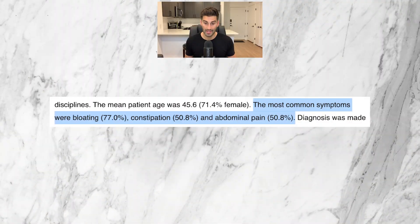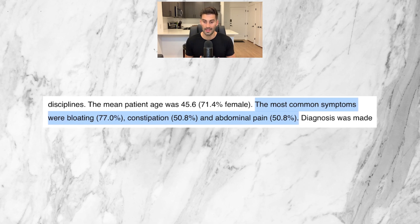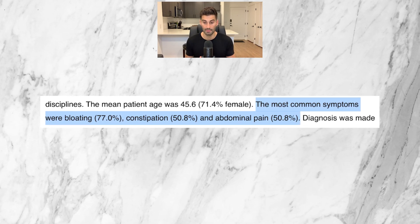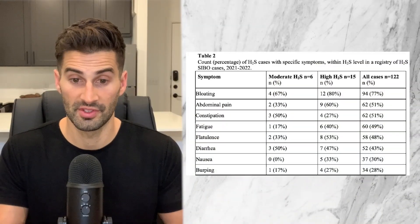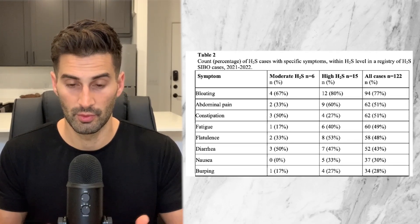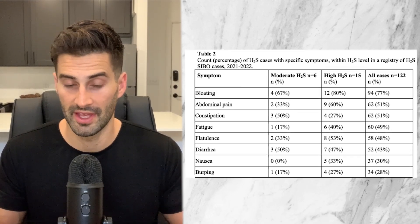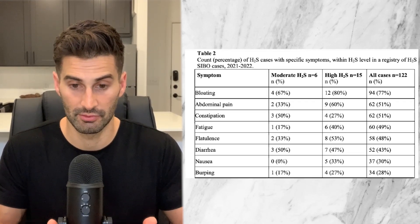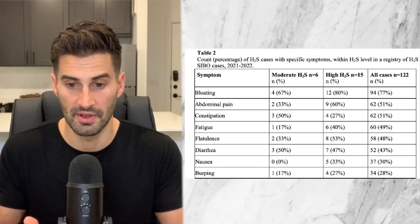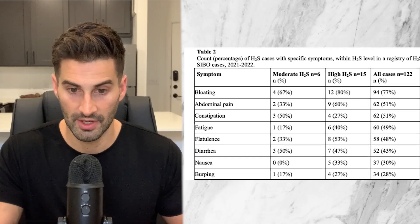In terms of symptoms, this registry found that the most common were bloating at 77%, constipation at 50.8%, and abdominal pain also at 50.8%. These three symptoms are pretty common in all types of SIBO. The chart shows other symptoms as well. The top portion, not in bold, represents general SIBO symptoms many people experience regardless of SIBO type — bloating, abdominal pain, and constipation being the top three.